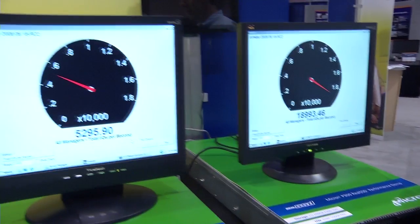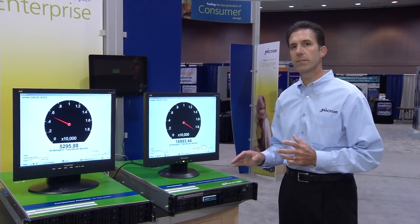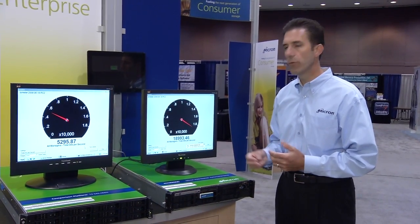And as you can see, the P300 is over three times faster. So what does this mean for you? If you have a general purpose server application and you're running a log file drive and you want to deliver more IOPS, it can be achieved with a P300.